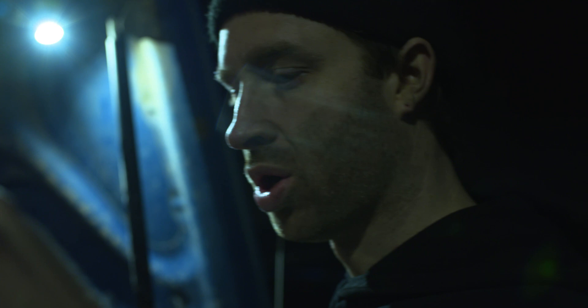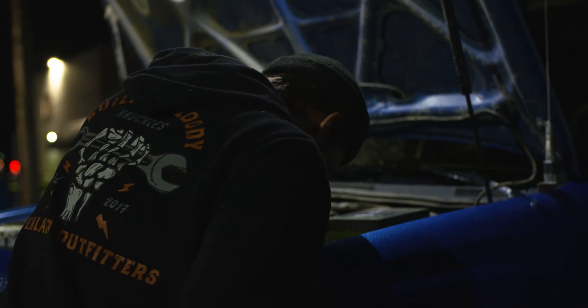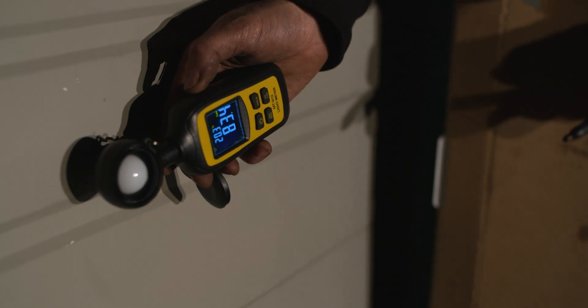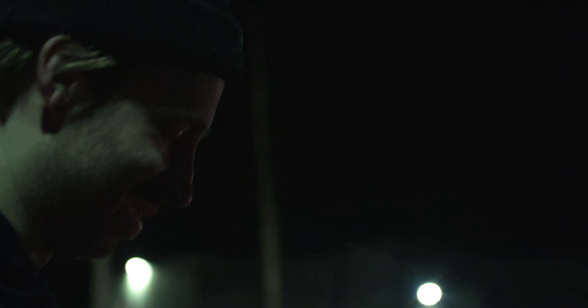We're gonna shoot everything on the same exposure settings. Starting with the stock halogens — just whatever you get at Canadian Tire — I'm measuring at the same spot every time. I'm getting 83 lux. Now we find out if the other ones are even any good.